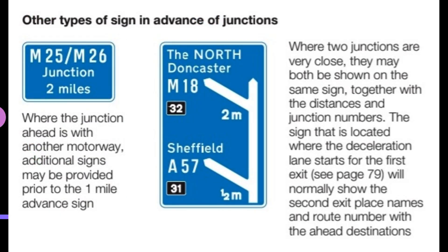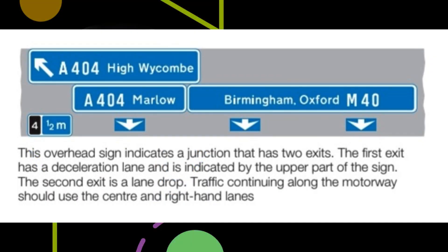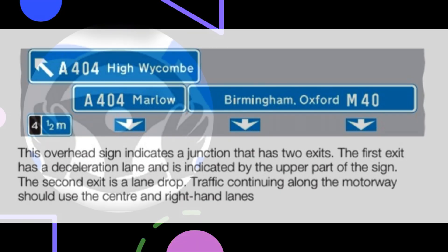Other types of sign in advance of junctions. Where the junction ahead is with another motorway, additional signs may be provided prior to the one-mile advance sign. Where two junctions are very close, they may both be shown on the same sign, together with the distances and junction numbers. The sign located where the deceleration lane starts for the first exit will normally show the second exit place names and route number with the ahead destinations. This overhead sign indicates a junction that has two exits: the first has a deceleration lane, and the second is a lane drop. Traffic continuing along the motorway should use the centre and right-hand lanes.